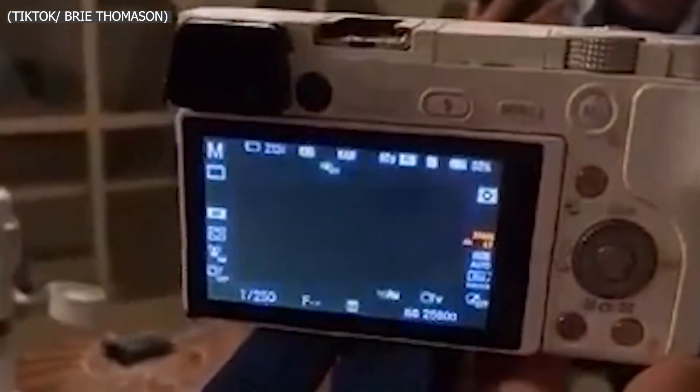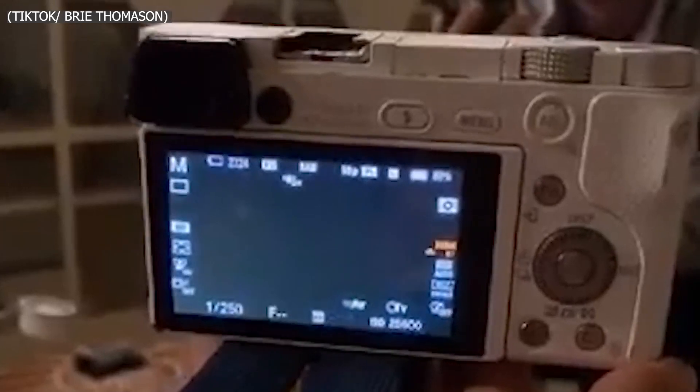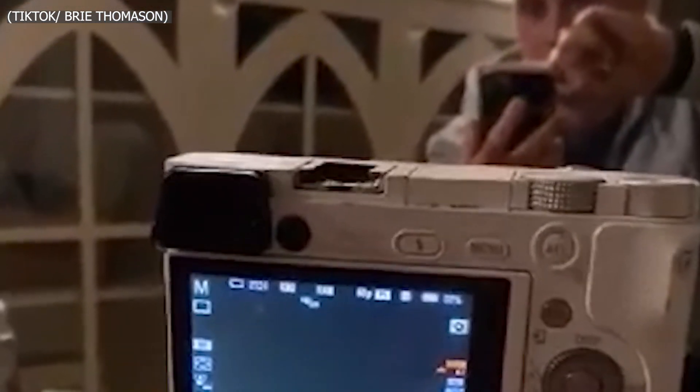Even if you don't use their Face ID feature called the True Depth camera, it is still active — working to dim your screen if it notices you're not looking at your device, or even lowering the volume. It's kind of crazy. I guess you just don't realize how much is going on in your iPhone when you're not even thinking about it.